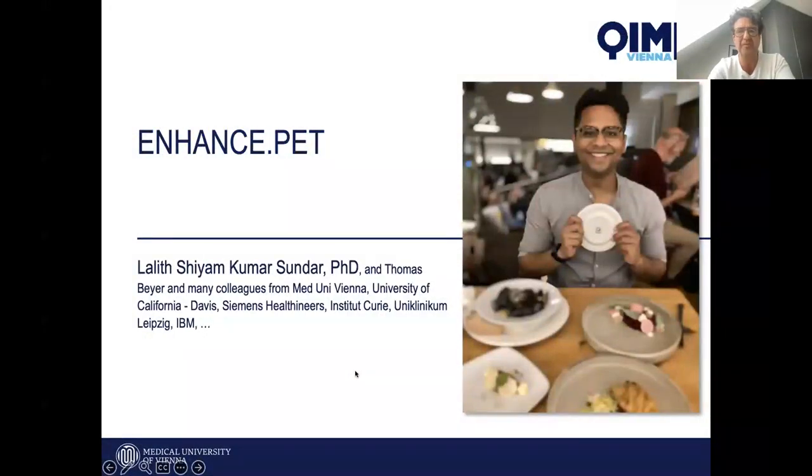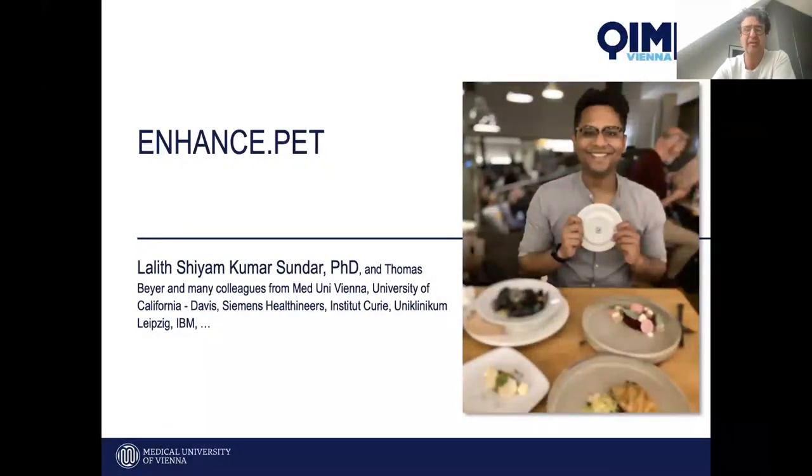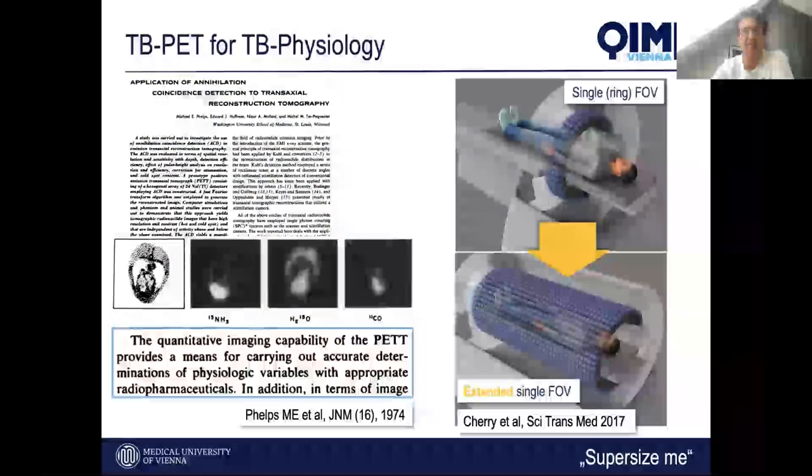This talk should really have been given by Lalith, who depicts himself as the most approachable, sociable, and empathic postdoc you can have the honor of working with. Lalith is a biomedical engineer who joined us about five years ago, and some of the work you will see resulted from his PhD thesis.